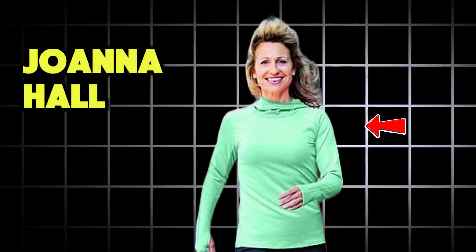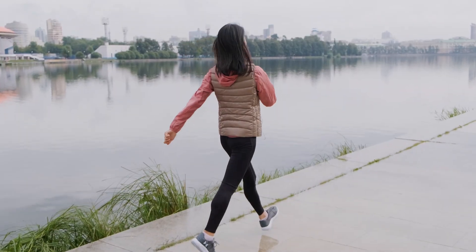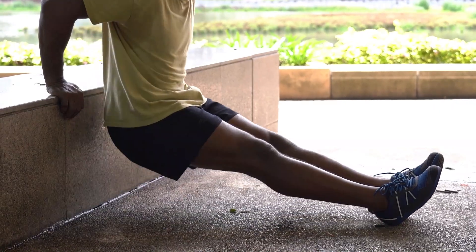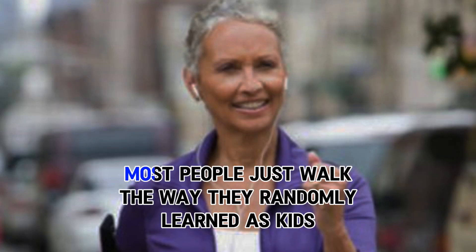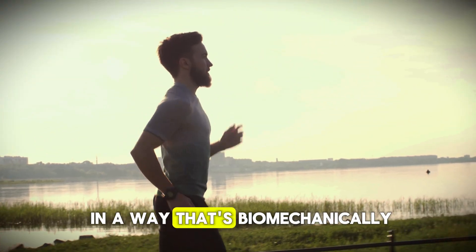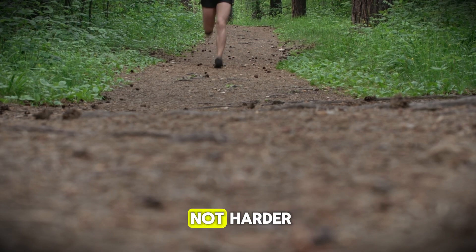Meet Joanna Hall — an MSc in sports science, an author, and the brilliant founder of the Walk Active Method. Joanna has made it her mission to teach adults how to walk in a way that supports long-term joint health, improves posture, and enhances overall fitness. According to her, most people just walk the way they randomly learned as kids, but with the Walk Active Method, you retrain your body to walk in a way that's biomechanically correct and efficient. So today, let's learn how to walk smarter, not harder.